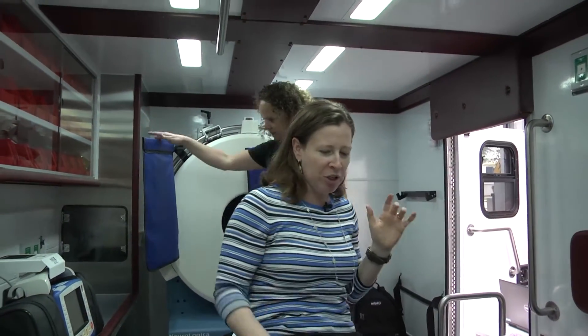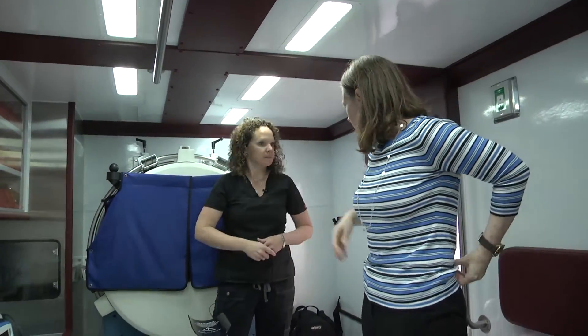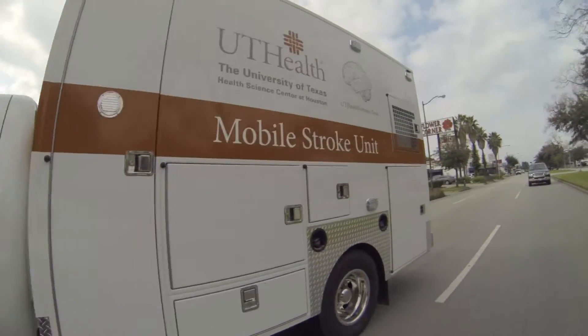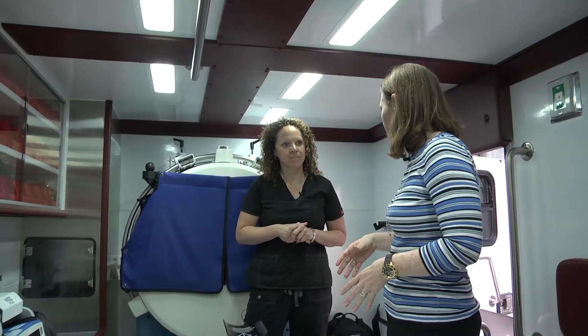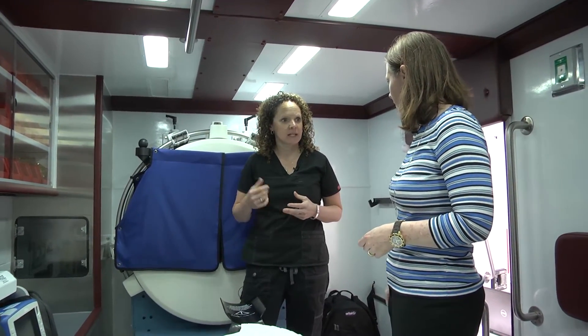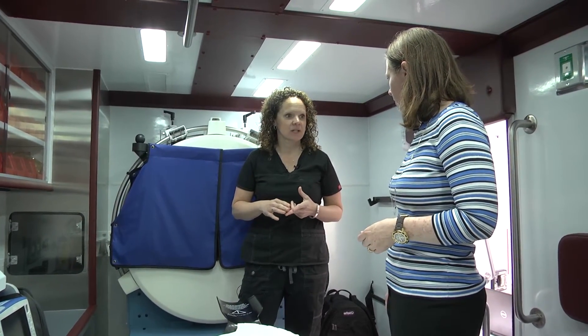This unit is going to respond to calls in about a three-mile radius or 15 minutes from the medical center. How many people other than the patient are going to be on board this unit? We will have a paramedic, a CT radiology tech to run the scanner, a licensed vascular neurologist, and a nurse.